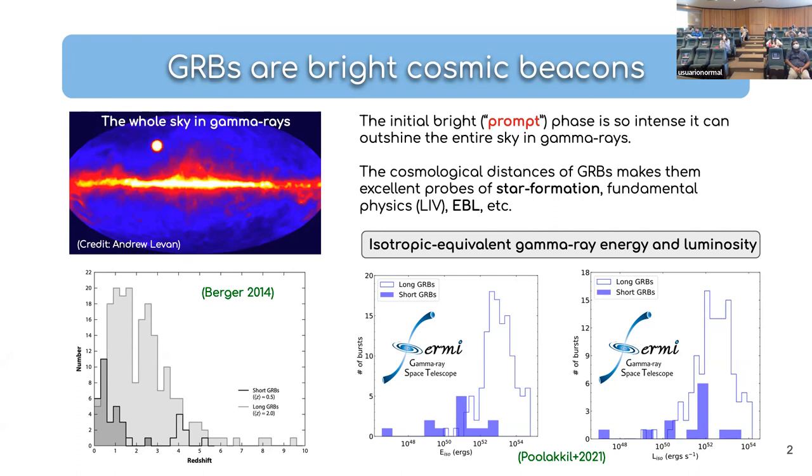Because GRBs are so intrinsically bright, we can see them at very large distances. This is the redshift distribution of two separate populations — I'll tell you what those populations are on the next slide. You can see it goes all the way up to redshift 9.4, which is the record so far. But most GRBs are found at a redshift of around two; those are the long-duration ones.